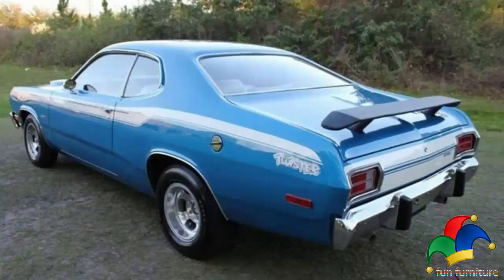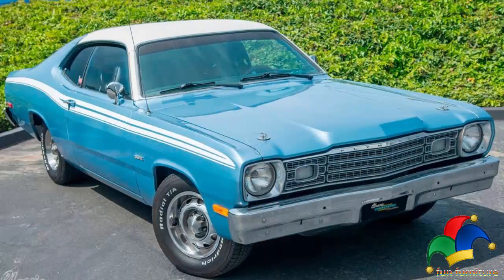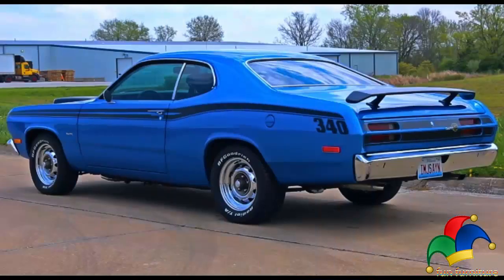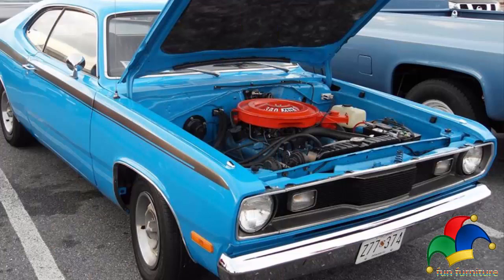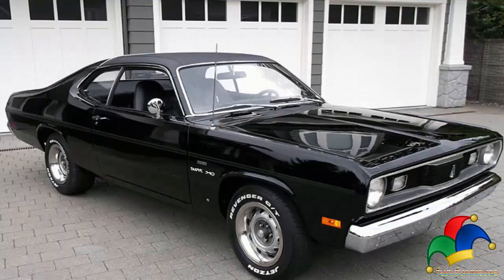At mid-year, a Gold Duster trim package was added. The Gold Duster package came with gold badging, gold stripes on the sides and rear, wall-to-wall carpeting, pleated all-vinyl seats, white walls, wheel covers, a deluxe insulation package, and a canopy vinyl roof. The Gold Duster was offered through 1975, of which 24,870,817 were equipped with the 340 engine.